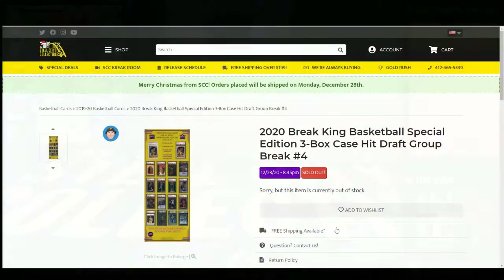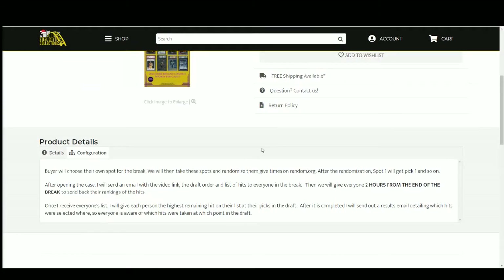Let's go ahead and jump over here. We're going to randomize our spots five times to get a draft order, then I'm going to open up the case and list the hits. I'll upload the video to YouTube and send an email to everybody in the break with the video link, the draft order, and the list of hits. Then we'll give you guys until sometime tomorrow to send those lists back to me, ranking the hits one through nine. Once I get everybody's list, I'll go through and give each person the highest remaining hit on their list at their pick in the draft. Then I'll send out a results email so everybody knows what went where.